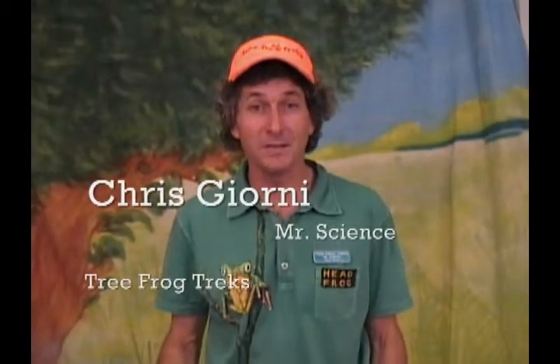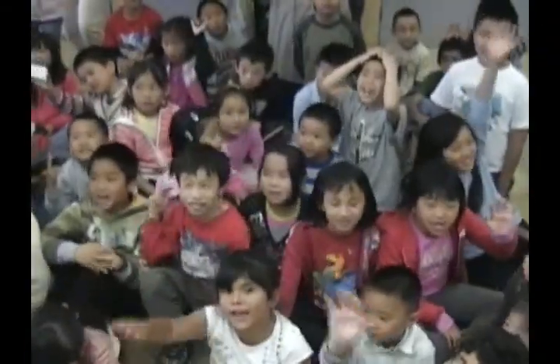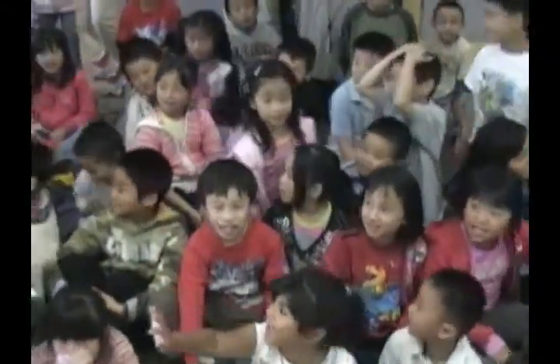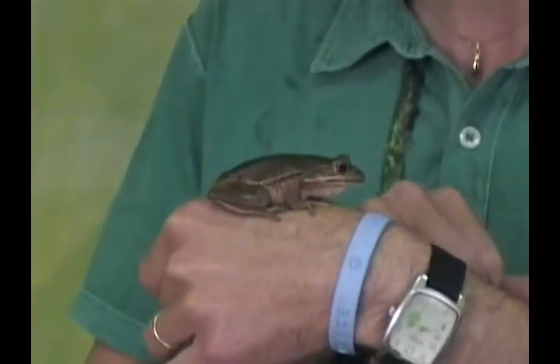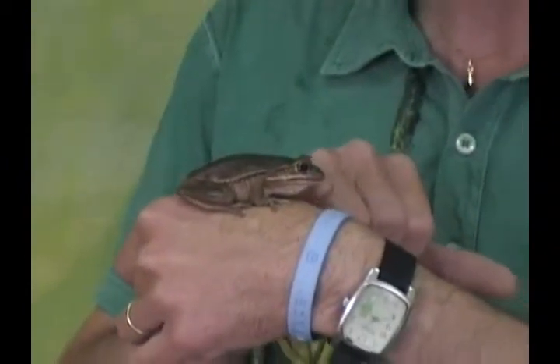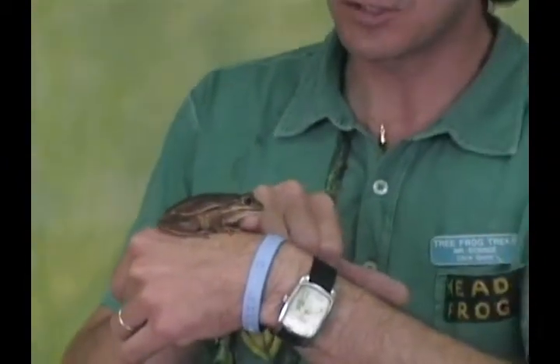Hi, I'm Chris Jorney, Mr. Science from Tree Frog Treks, and we've got some amazing animal ambassadors coming up next. This is Shiner, the Golden Bell Frog, with characteristics of both a tree frog and a true frog.